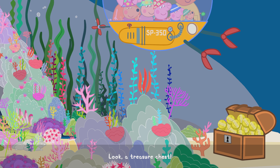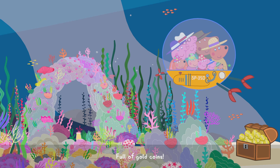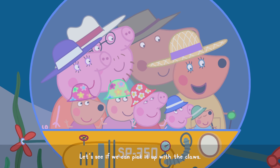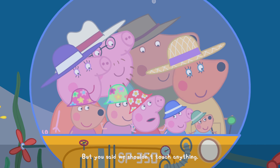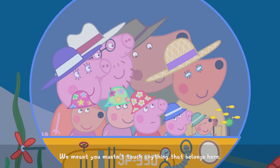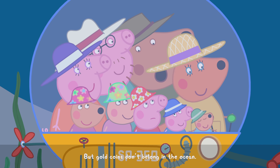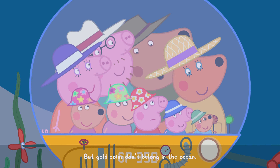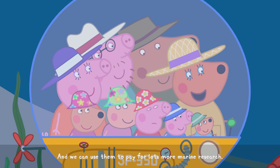Look — a treasure chest full of gold coins! Let's see if we can pick it up with the claws. But you said we shouldn't touch anything. We meant you mustn't touch anything that belongs here. But gold coins don't belong in the ocean, and we can use them to pay for lots more marine research.